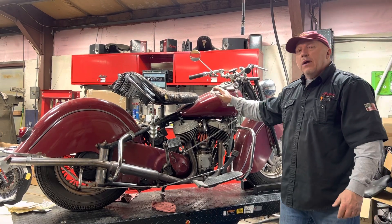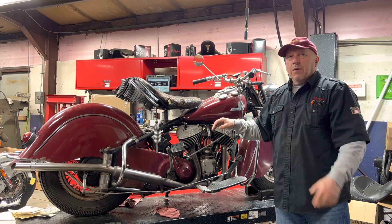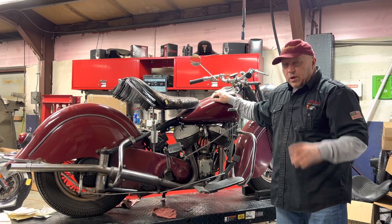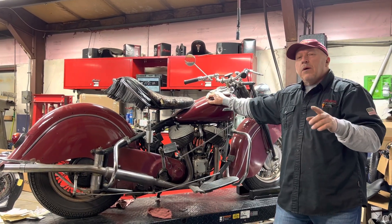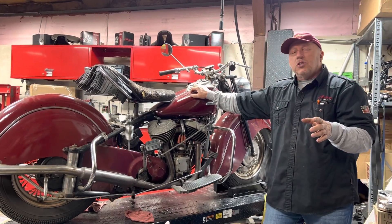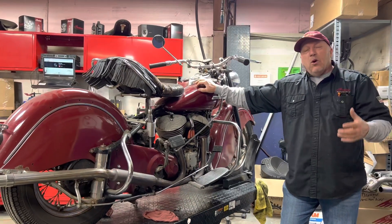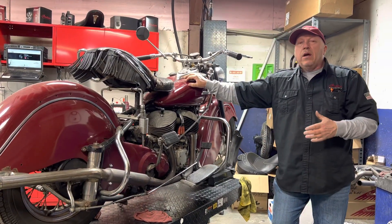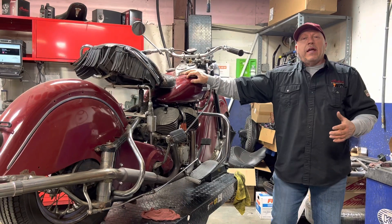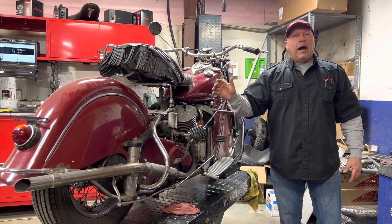He bought this bike in Puerto Rico when he was stationed there in 1948. This bike was shipped in — what he told me was for the Puerto Rican police force. It's a Bonneville Chief. He walked into the dealership, saw the bike, fell in love with it, got a hold of his mother and said he needed some money. She sent him the money thinking he needed bail money, but no — he wanted to buy the motorcycle. So he got the motorcycle.